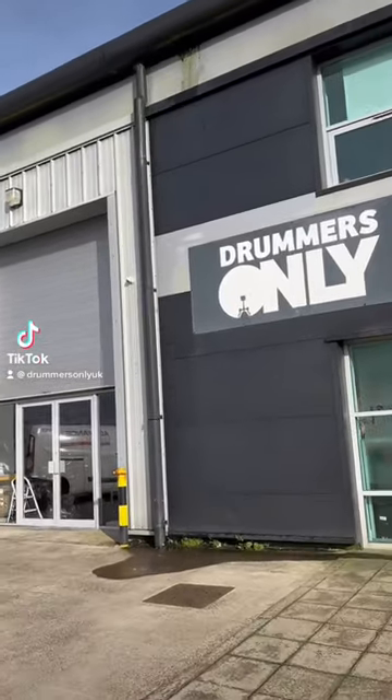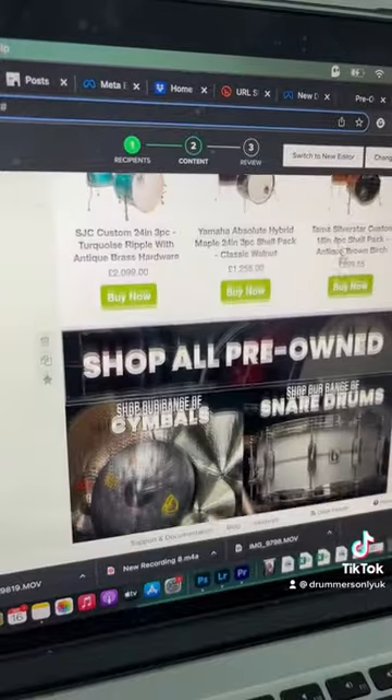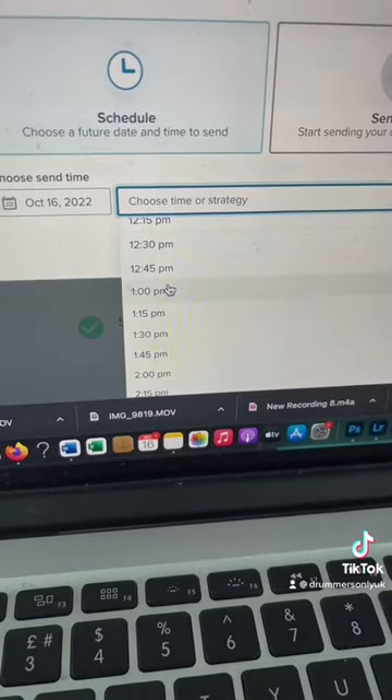Here's what a typical day for me at Drummers Only looks like. After a large glass of coffee, I'll start the day by organizing some emails. This one was going out today and it was all about some of the pre-owned drum kits we had in stock.